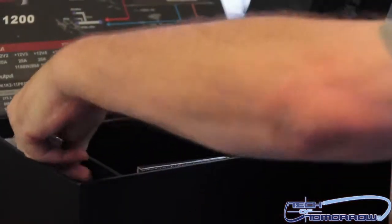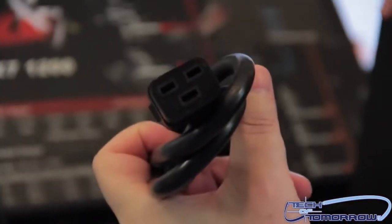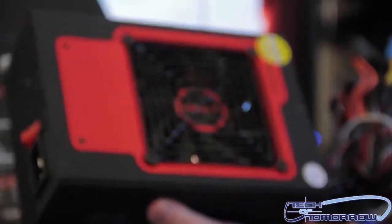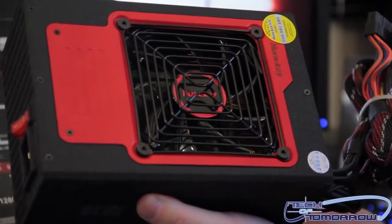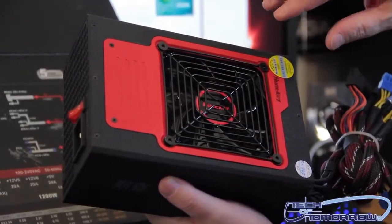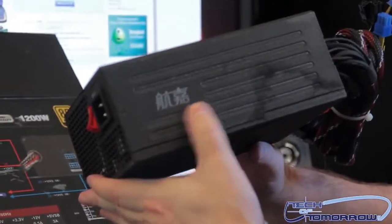The power supply has a really unique look. Notice the slot connection — this is only for high-end power supplies. Let's pull this bad boy out. The color scheme is really cool. For fans of AMD, this is going to excite you because this thing is black and red. You can see the HuntKey design — single fan, nice and shiny fan.